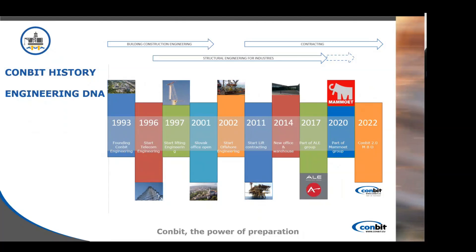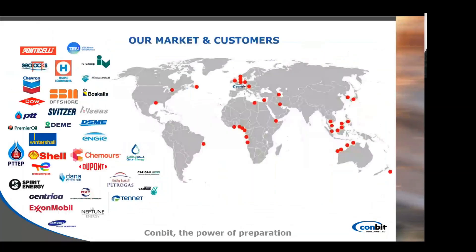In 2017 we were bought by the ALE Group, and later in 2020 Mamut bought ALE and Combit with it. But since last year Combit is an independent company and the owners decided to buy the company back.